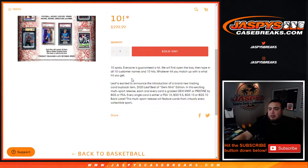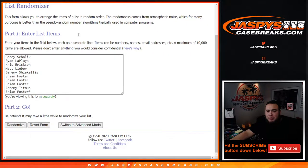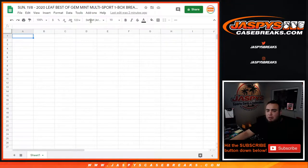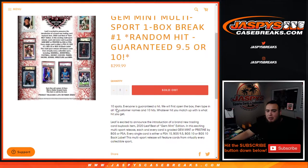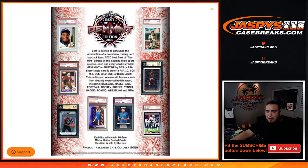The way this break works is there are ten spots. Everybody's guaranteed a hit first. We're gonna open up the gem mint box, show you the ten hits that pop out, then come back, randomize the ten customer names, type in the ten list of hits, and whatever you match up with in the Google Doc is what you get for the break. It includes baseball, basketball, football, hockey, soccer, tennis, racing, boxing, wrestling, and MMA.